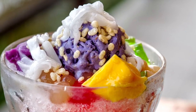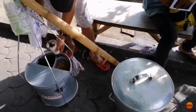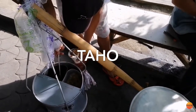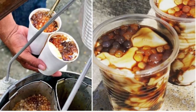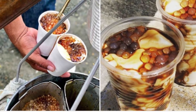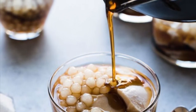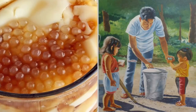Second on our list, Taho is a Philippine snack food made of fresh soft silken tofu, arnibal sweetener and flavoring, and tapioca pearls. This staple comfort food is a signature sweet, and taho peddlers can be found all over the country. Most taho vendors prepare the separate ingredients before dawn. The main ingredient, fresh soft silken tofu, is processed to a consistency very similar to a very fine custard.